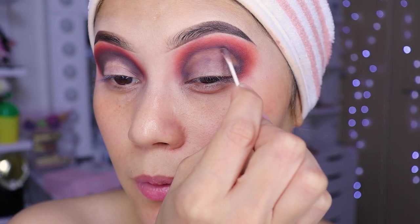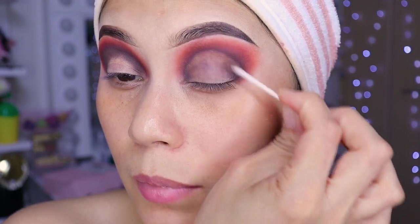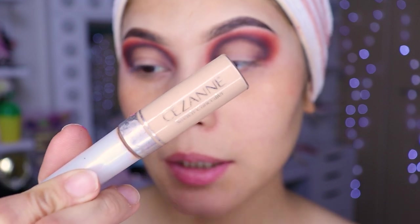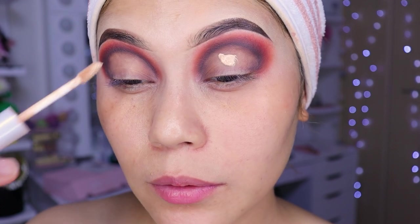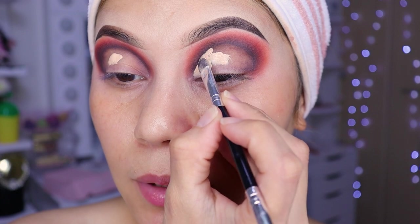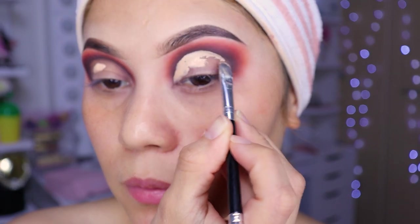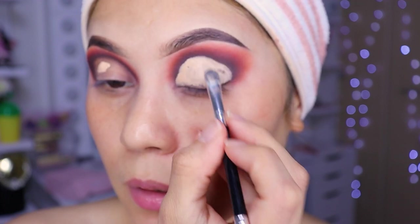We're going to clean in a circular motion — more or less in a circular shape. About up to here. Everything else we're going to clean off completely. Now I'm going to use this concealer from the brand Cezanne and a flat synthetic brush. We'll place a little concealer on both eyes — on the lids — and try to mark everything we've cleaned. Nice and slow. More or less like this. Blend it all out.